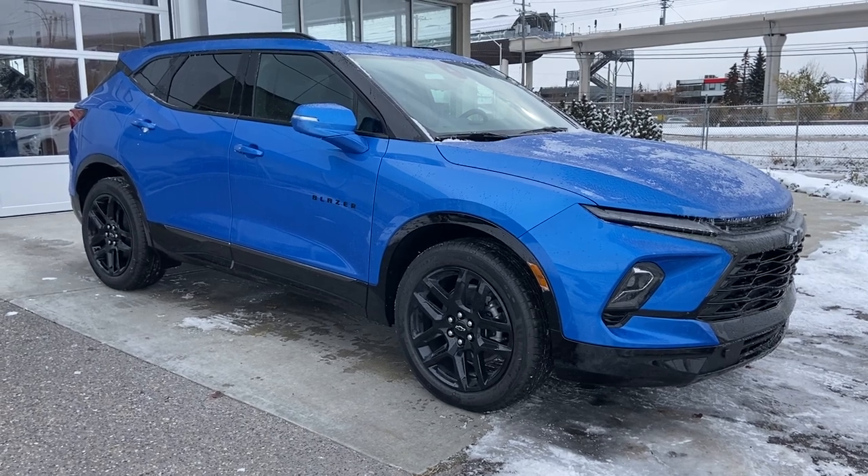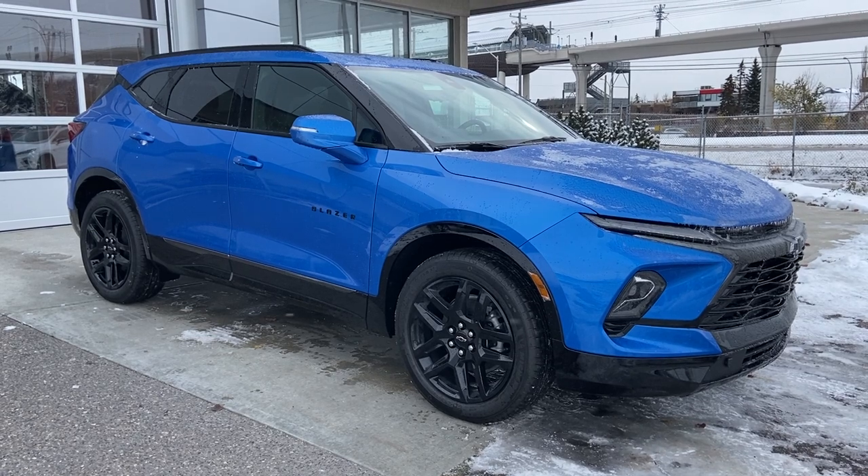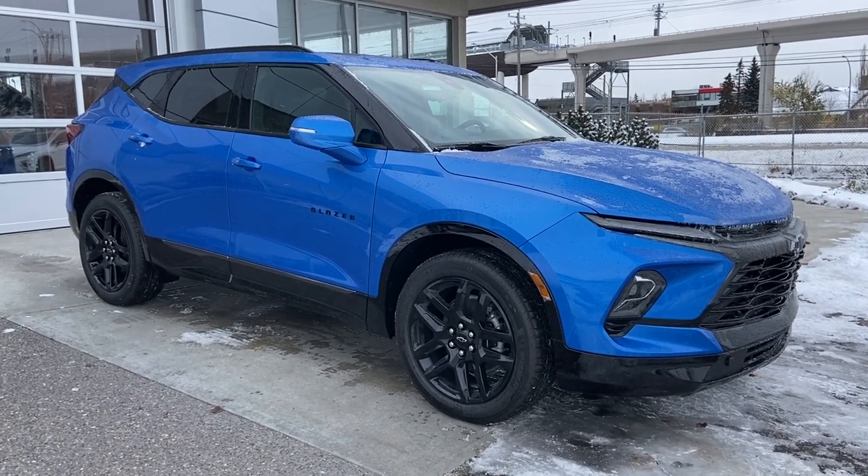Welcome to the brand new 2024 Chevrolet Blazer RS in Riptide Blue Metallic. This SUV is powered by a 3.6-liter V6, bolted up to a 9-speed automatic transmission.